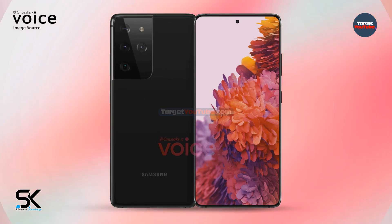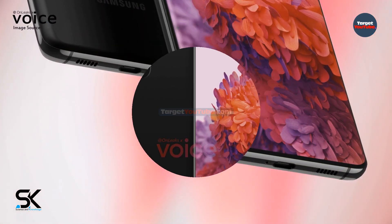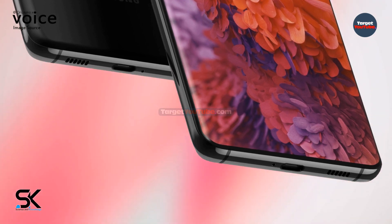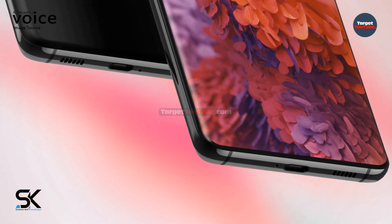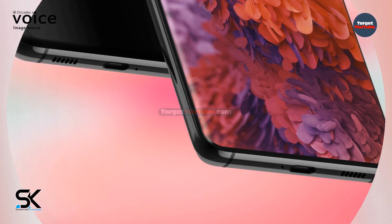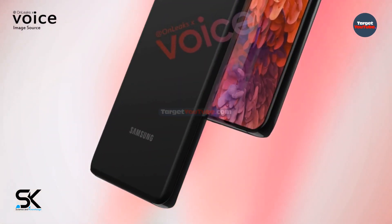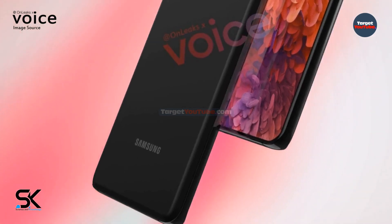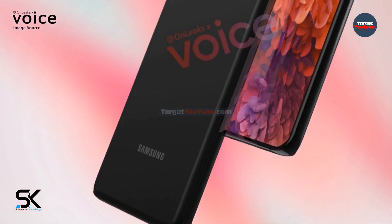What the Galaxy S21 will end up with in terms of hardware capabilities and functionality is a very big question. A trusted insider says that Samsung's new products in this regard will be worse than the models of the Galaxy S20 series, and is actually campaigning for the purchase of the Galaxy S20 instead of the Galaxy S21.